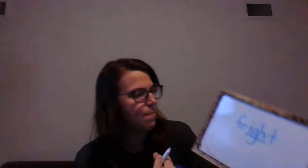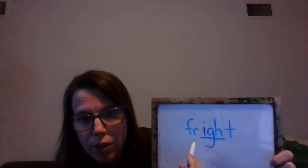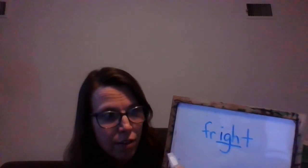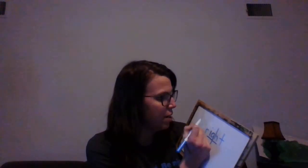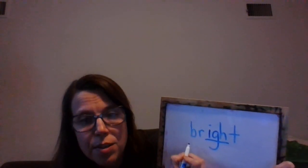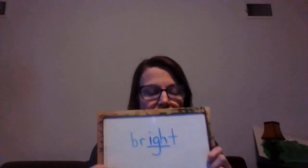A couple more. Instead of the L blends, we're going to do the R blends. Here we go: F-R — fright. What's the word? Fright. Very good. Last one: B-R — that was fright, this is bright. Bright. Very good.